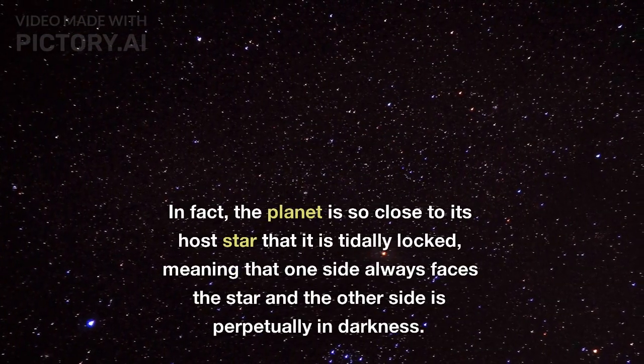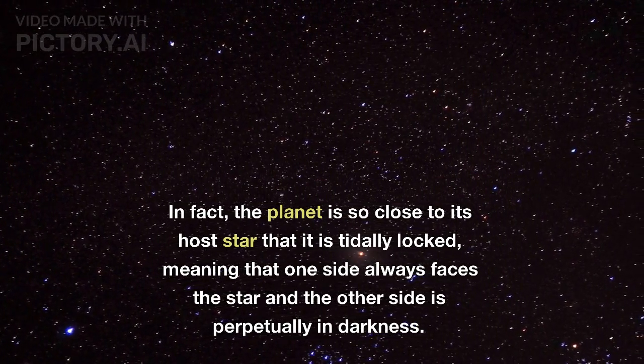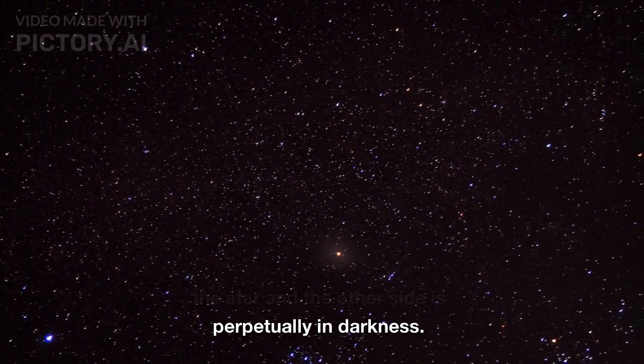In fact, the planet is so close to its host star that it is tidally locked, meaning that one side always faces the star, and the other side is always in darkness.